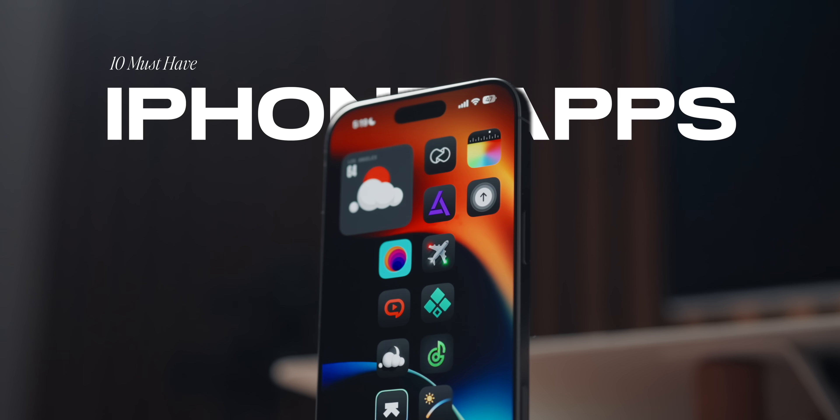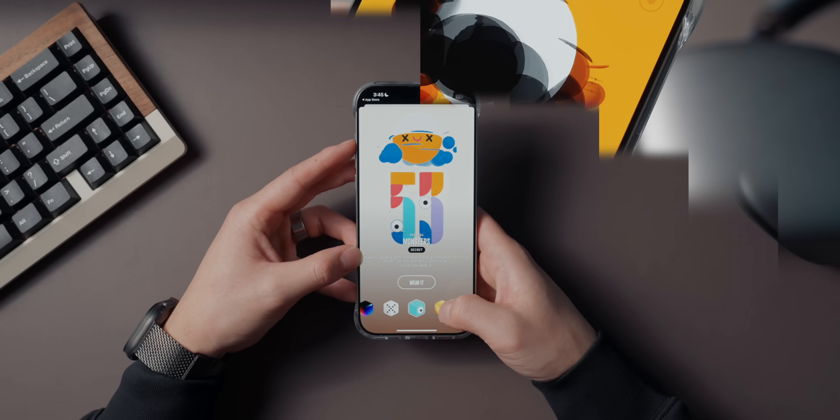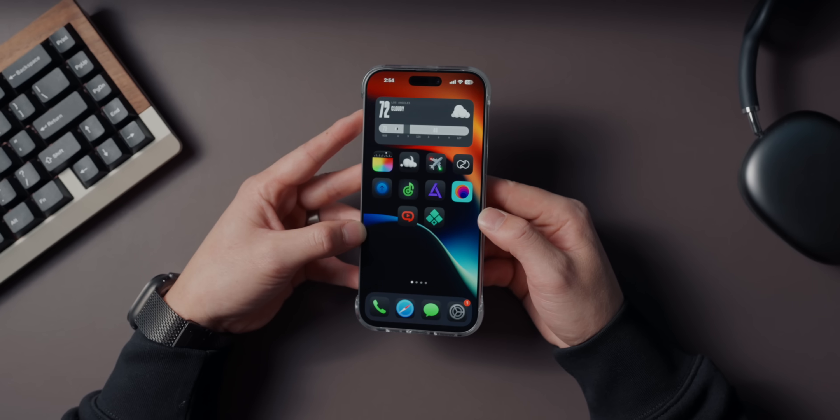Today, I'm going to show you 10 free apps that will completely change how you use your iPhone. And these apps aren't just nice to have — they're all free to download as well. So grab your iPhone and let's dive right in. Hey everyone, it's Renz, welcome back to the channel.